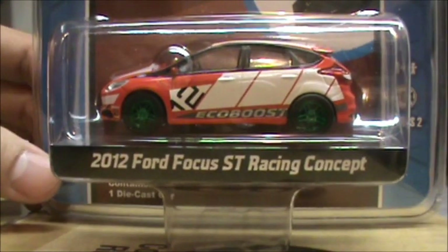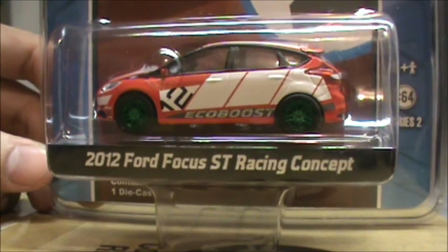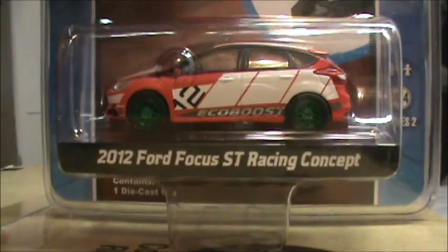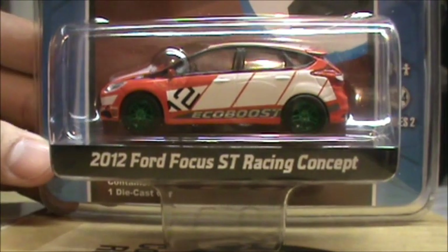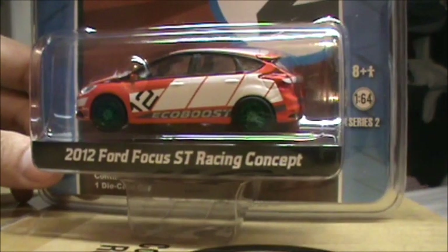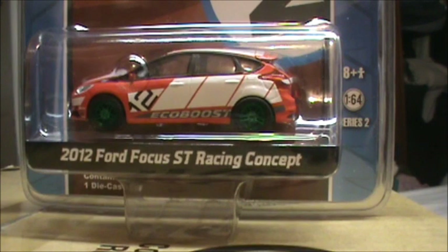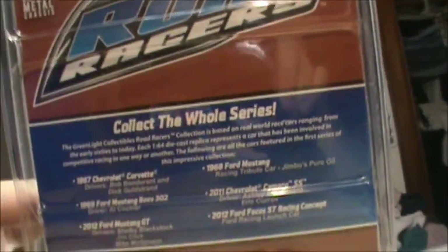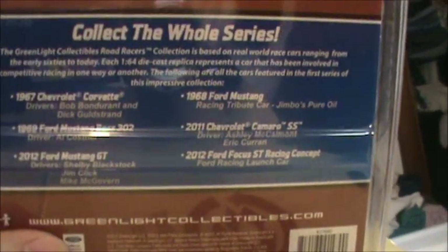I've never found one, so what a great night tonight finding one of these Green Light Green Machines. All in all it was a nice night. Hope you guys like this car. Let me know what you guys think of this Ford Focus ST Racing concept green machine. Here's the back. The other ones that you can collect.